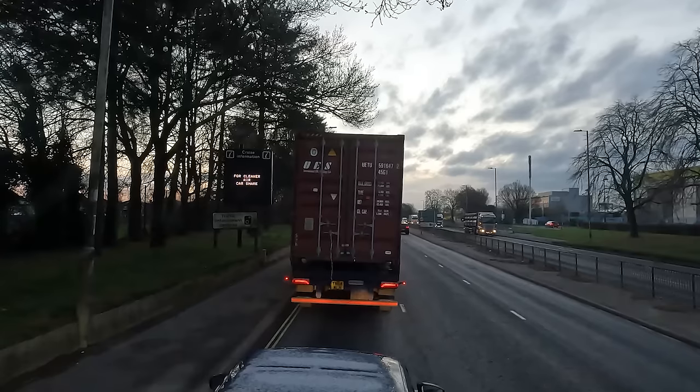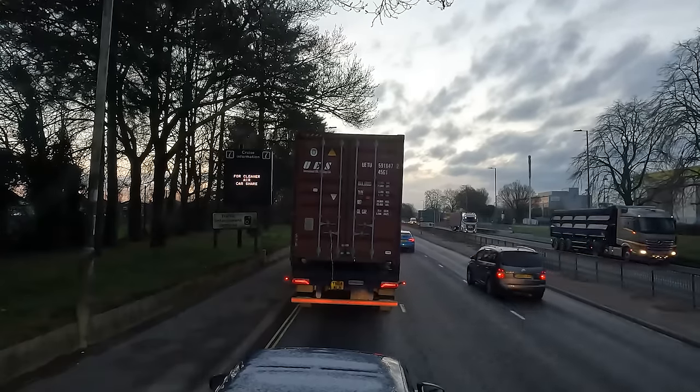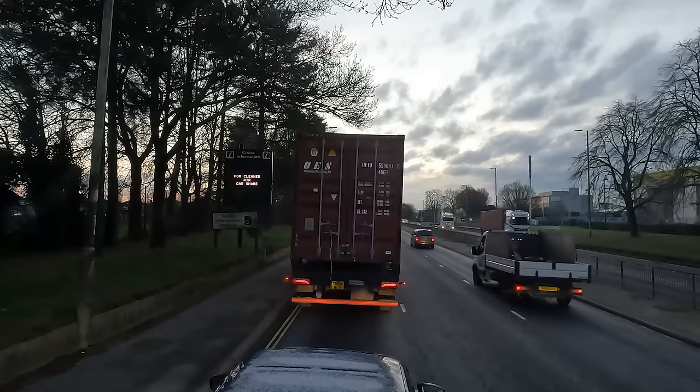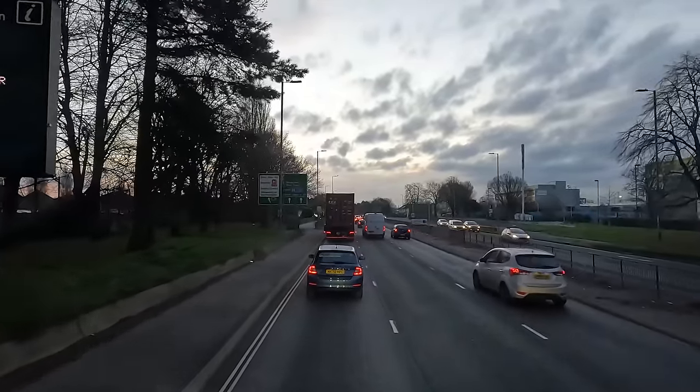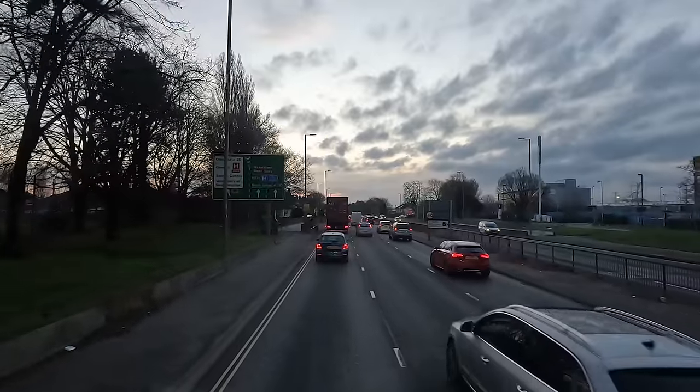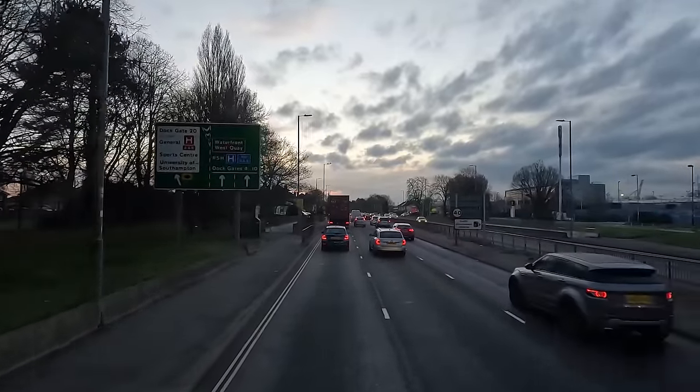Jesus — that lorry nearly hit me! I could see him, I just had to move out of the way because he was going to be very close to hitting me. Oh my gosh, I was watching him in my mirror and I could see he was aiming at me pretty much. That was close — I could see he was going to clip me if I didn't move. I just moved — I thought he was going to clip my wing mirror. Bloody hell, pay attention!